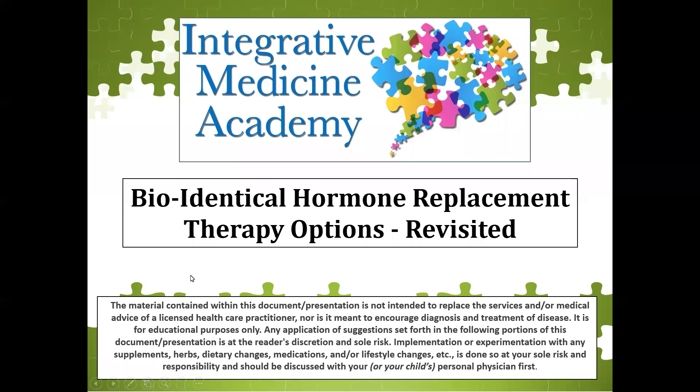Good afternoon, everyone. This is Dr. Trinketella. Thanks for joining me this afternoon. I'm going to be lecturing today on bioidentical hormone replacement therapy options. This is a lecture I had done a while back, and I've added some more information to deepen your knowledge. I know that for the people listening, some are practitioners and some are just the general public who want more information about hormone therapy. So let's get started.